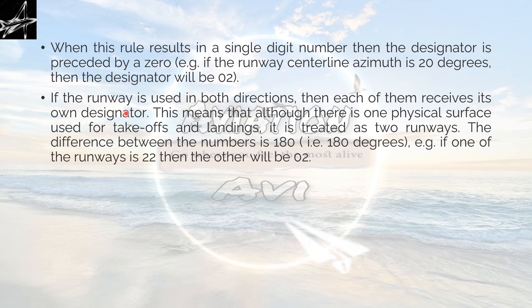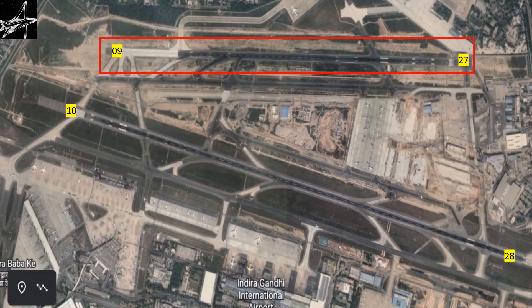If the runway is used in both directions, each direction receives its own designator. This means that although there is one physical surface used for takeoff and landing, it is treated as two runways. Here we can see two physical runways, but when operating both sides we actually find four runways. The first runway is marked with a red boundary and shows 27/09 — these are 180 degrees apart. Now I would like you to imagine yourself standing at this place: in front of you is north, at the back is south, this side is east, and this side is west.